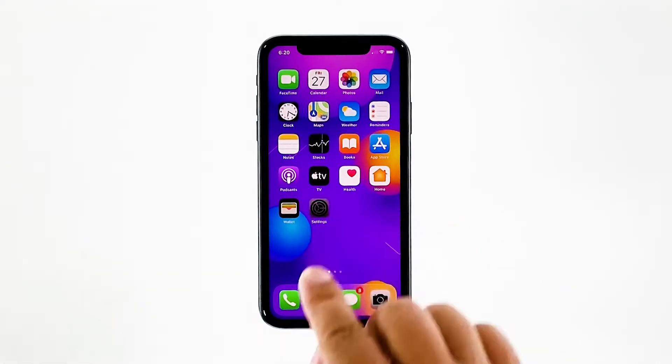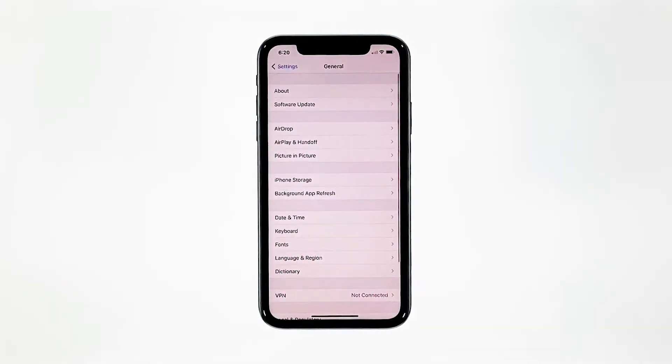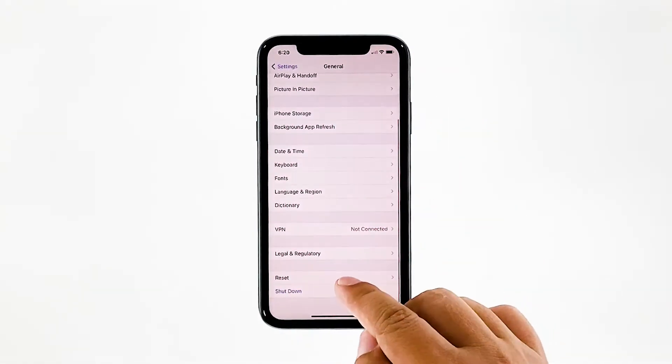From the home screen, tap Settings. Tap General. Scroll down to the bottom of the screen, and then touch Reset.